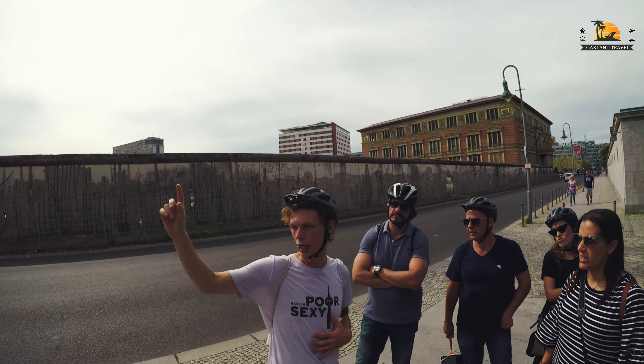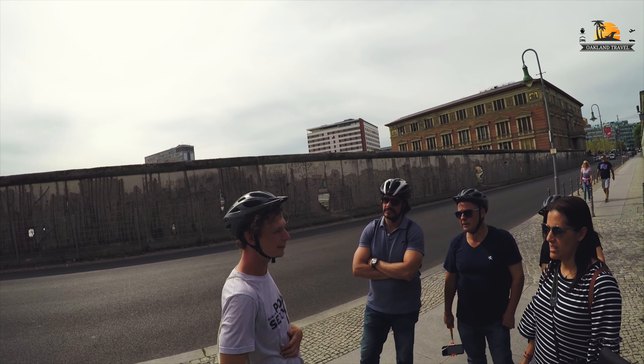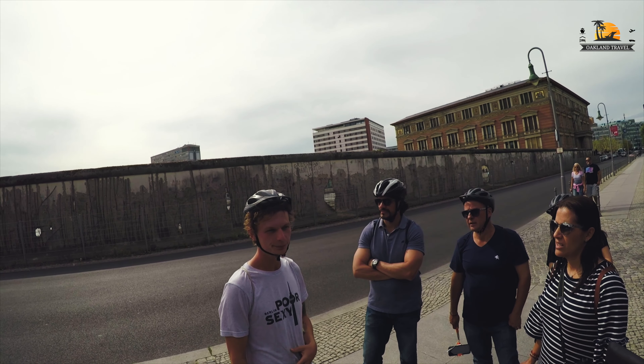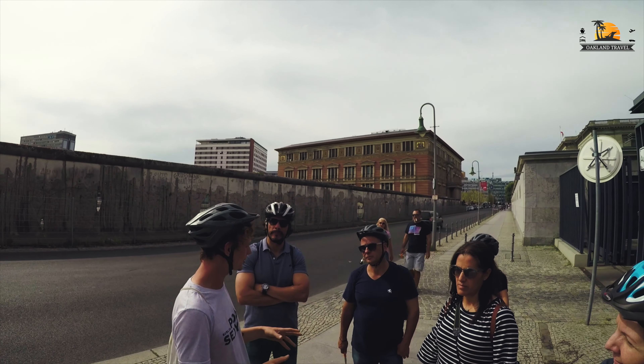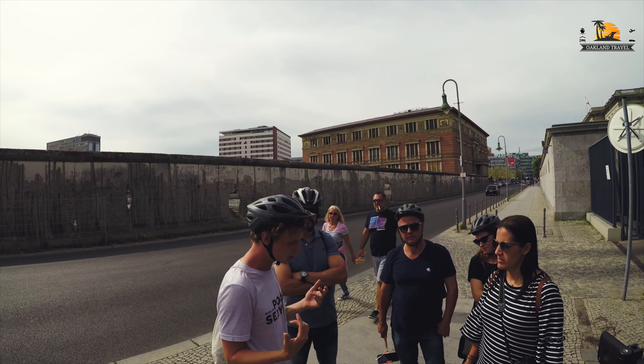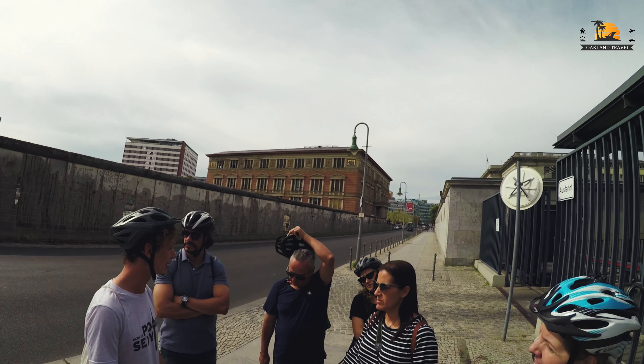The original harnesses that they used are in the Checkpoint Charlie museum, along with loads of other stories. They lived a long and happy life in the West. Incredible — all of the stories in there kind of have the same elements: the ingenuity, the bravery, and just a lot of luck, because you needed luck.